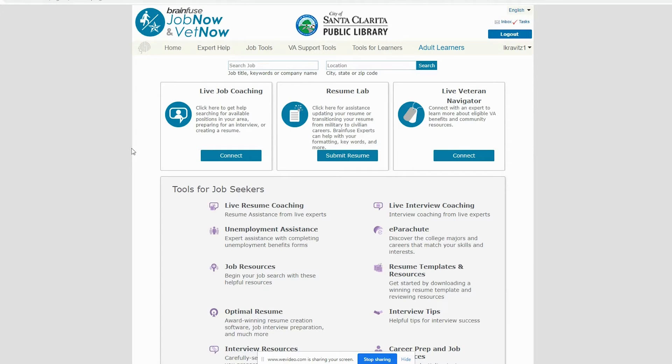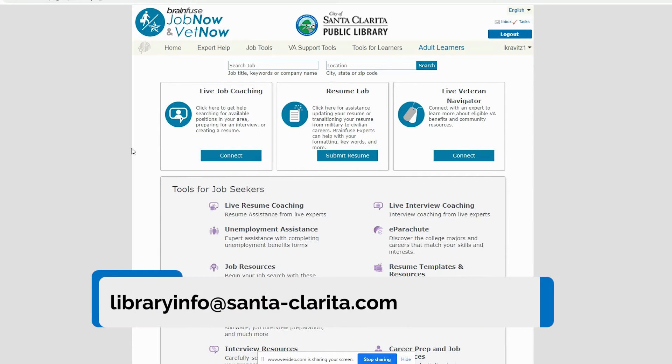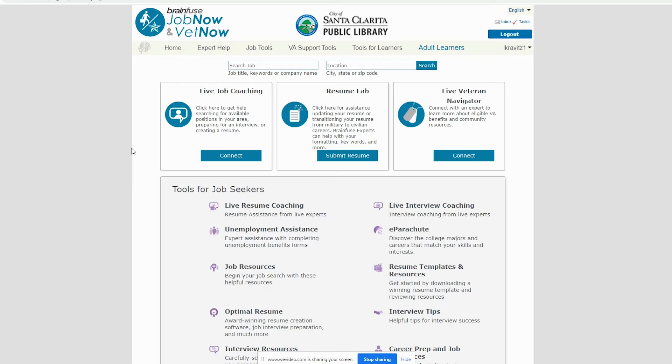I'm already logged in, but JobNow should prompt you to enter your library card information before you can begin. Santa Clarita Public Library Cards are available at no cost to all California residents with a valid address. If you would like to register for a library card, please email libraryinfo at santa-clarita.com for more information.